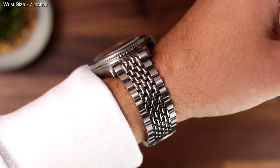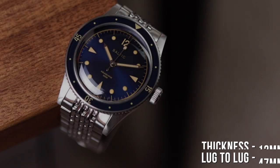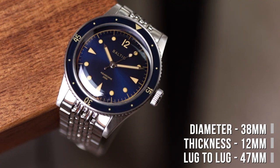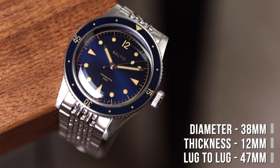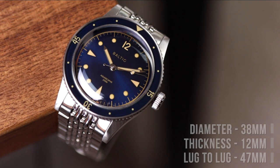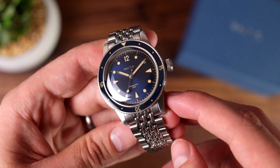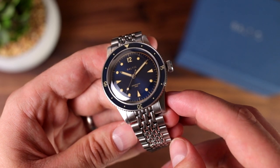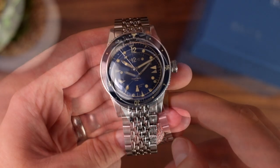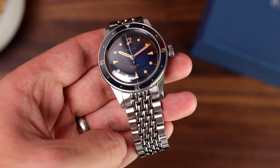With a case at 38mm wide, a lug-to-lug of 47mm and a thickness of 12mm, an appropriate balance has been met between the original skin diver proportions and modern day expectations. Including the bezel, the watch actually comes closer to 39mm wide. The fully brushed case is relatively simple in its design, however the lugs have a satisfying width to them when looking head on at the watch. It's very reminiscent of the untouched condition we all dream of finding vintage watches in.